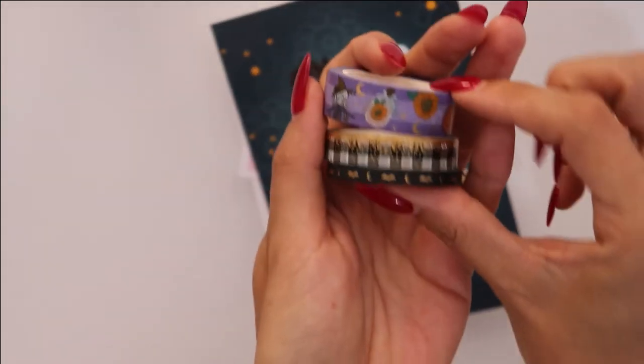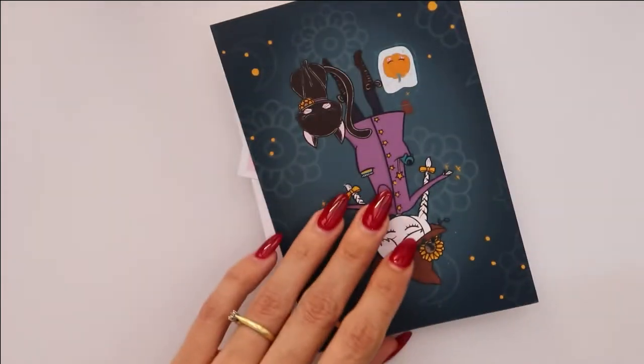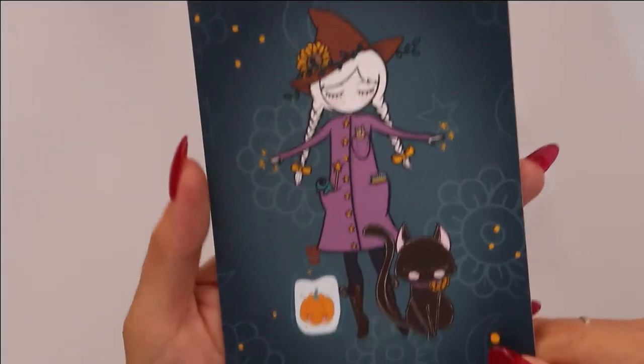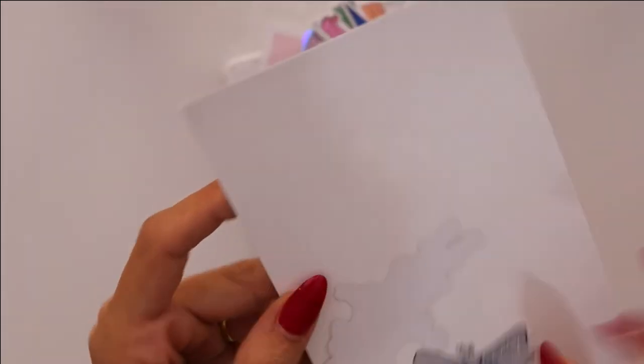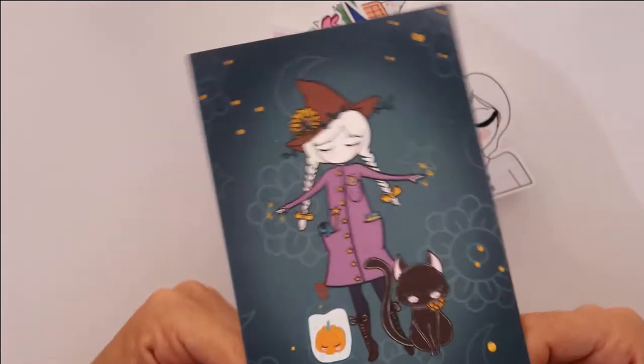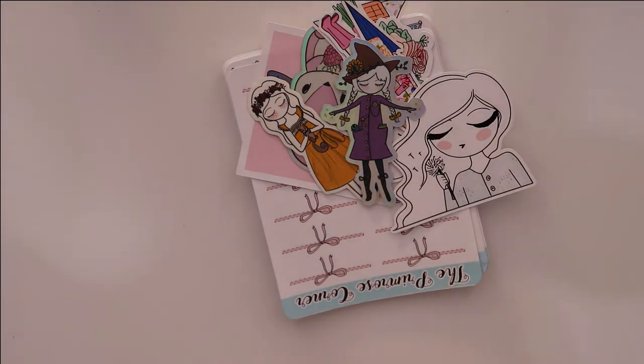It also came with three washi tapes — Halloween washi tapes — and this lovely Halloween card which is going to be great to use next year. I tend to use everything the following year because living outside of the US I don't get things in time, not at least on time for the relevant holiday or season — but there's always next year.